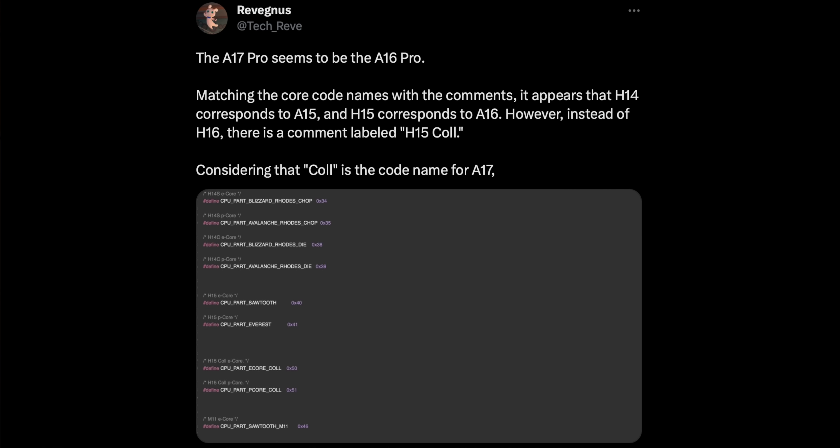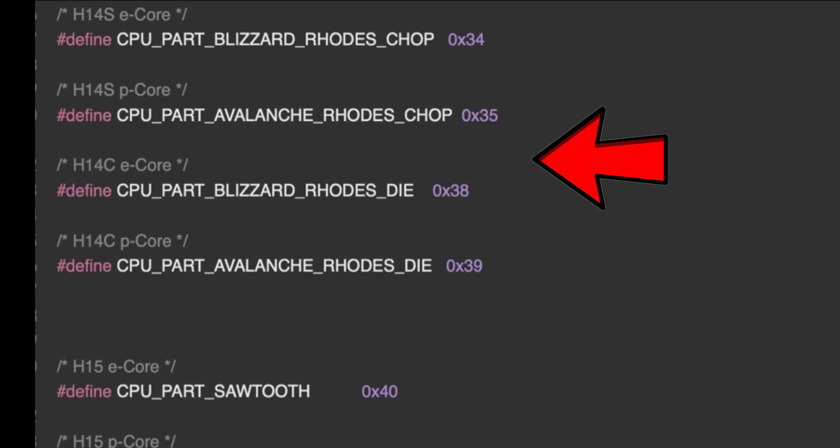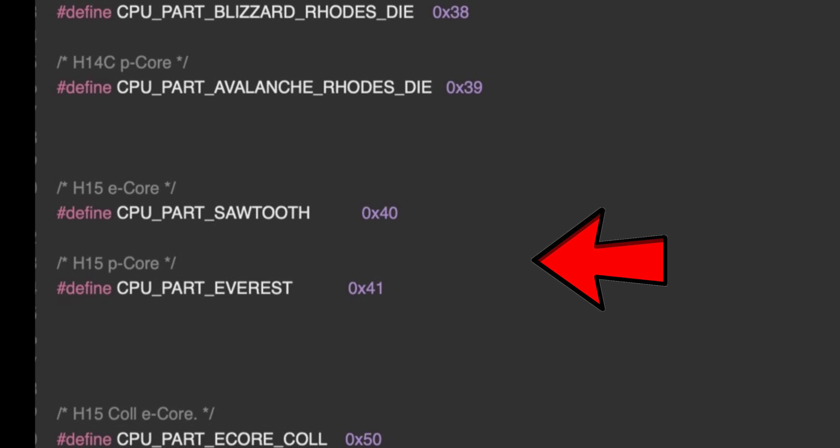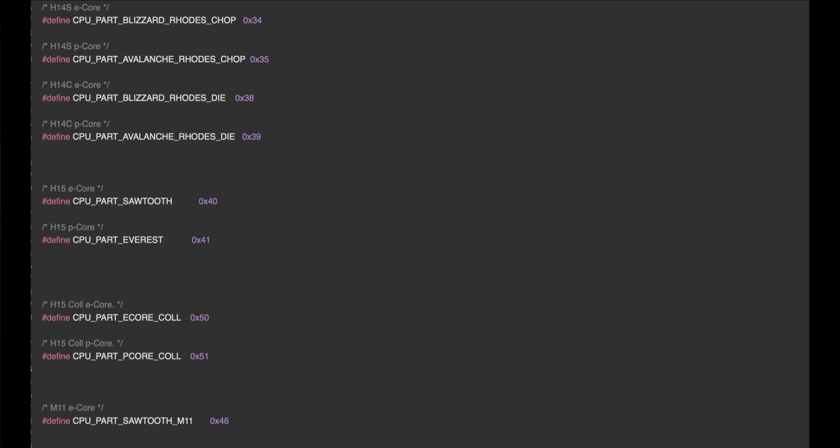It didn't take the internet long to get to the bottom of this confounding mystery. A Twitter user has unearthed information from Weibo seeming to indicate that the A17 — at least the CPU portion — is just a rebadged A16. By matching core codenames with comments, it appears that H14 corresponds to the A15 chip and H15 to the A16. However, there's no H16 label; instead, it's called H15 call. Did Apple basically just copy and paste their CPU over to this new process and call it a day? Take the 10% gains and dip? Why would they do that?